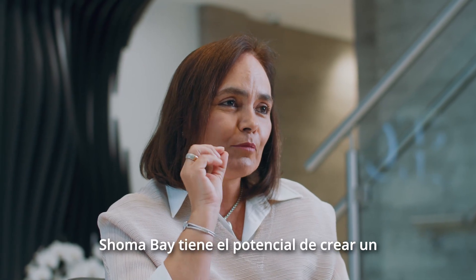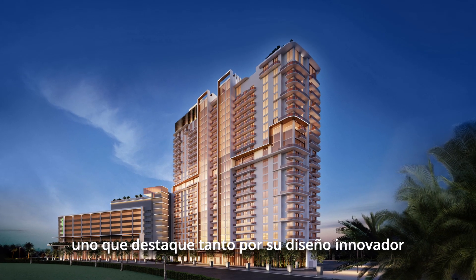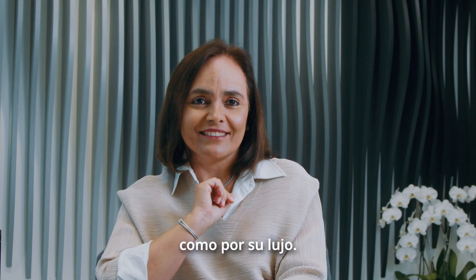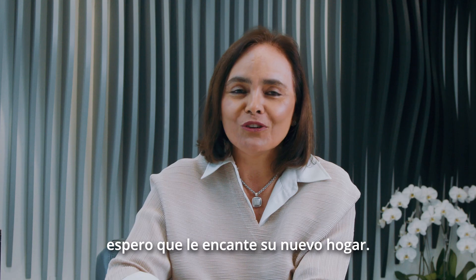Shoma Bay has the potential of being a landmark in Miami, one that stands out in both innovative design and luxury. We have enjoyed designing this project, and I hope to see you loving your new home.